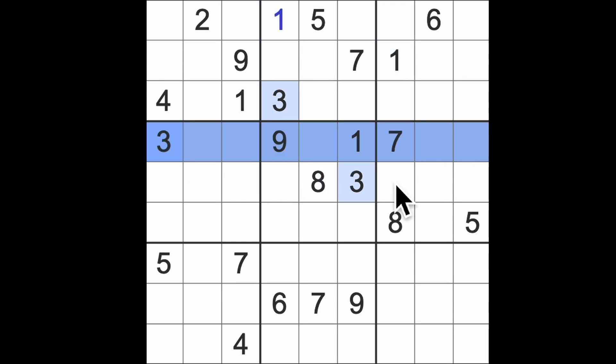I see threes blocking across like so. We get a three in that square, and we've got one and three down here like this, so we've got a pair of one and three down here. What does it mean knowing that that's one and three?